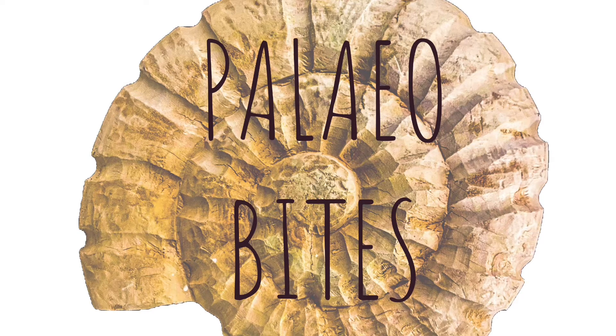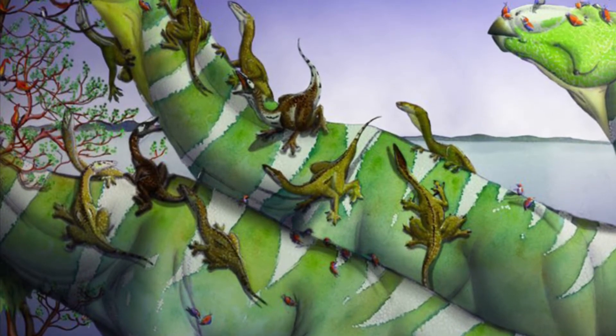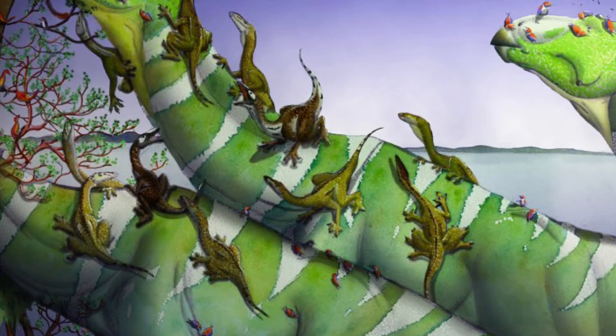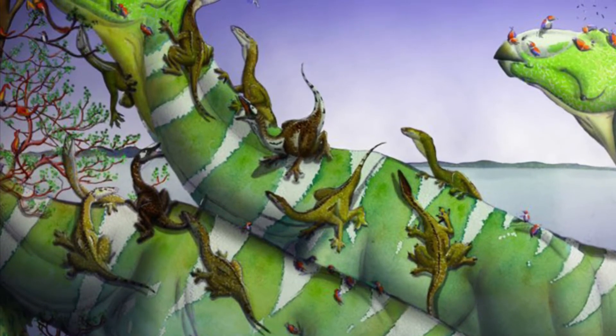This is your Palaeobite for the week of March the 365th. The good old days: blue skies, pretty flowers, giant reptiles soaring in the sky, swimming the sea, and towering above you on land.